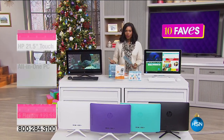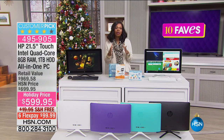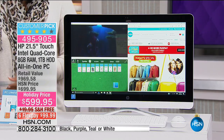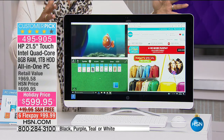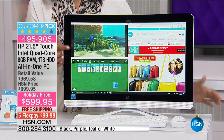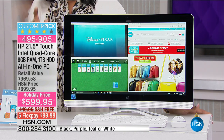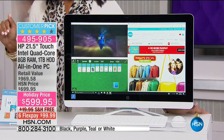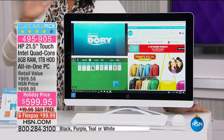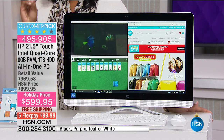We're moving on to fave number three, and we're going to move away from fashion but still talk about fashionably functional — in this computer from HP. First off it is very fashionable, it looks great, and you can actually see it. That sounds funny, but we're talking about 21 and a half inches on this touch screen. This is an all-in-one by HP — the number one top-selling computer manufacturer here in the United States. We all know HP, and this is a customer pick on HSN.com.